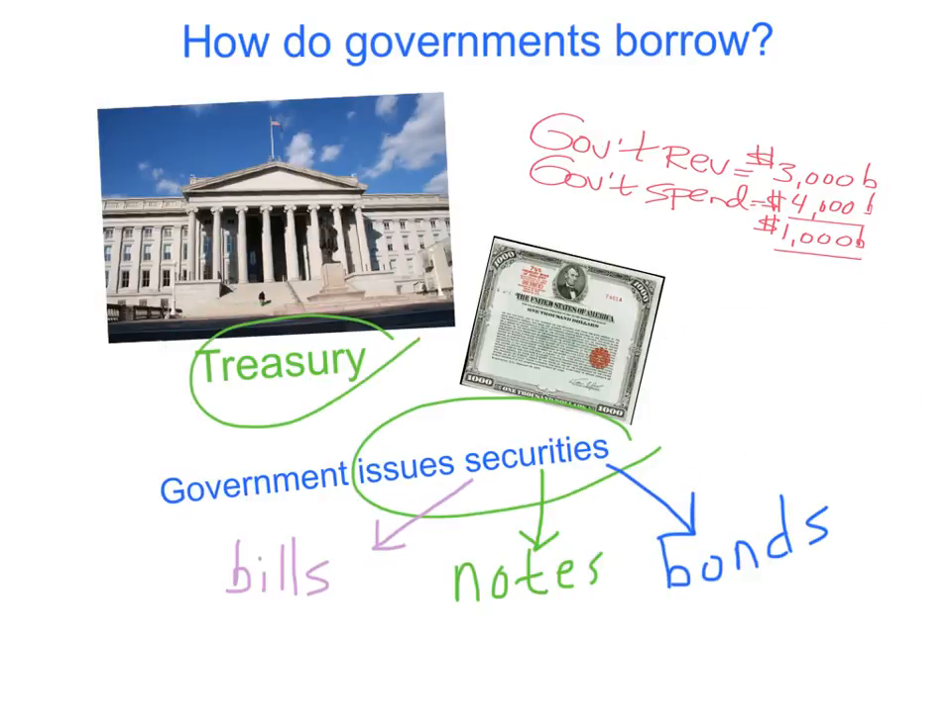Securities are either bills, notes, or bonds, depending on when the government decides to pay back the people that bought these securities. Bills are paid back the quickest — anything less than one year. So bills are securities with a maturity of less than one year, sometimes three months or nine months.